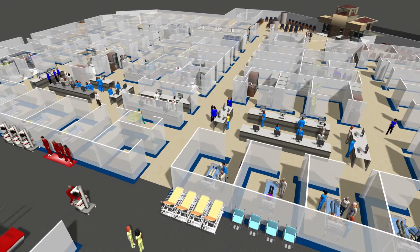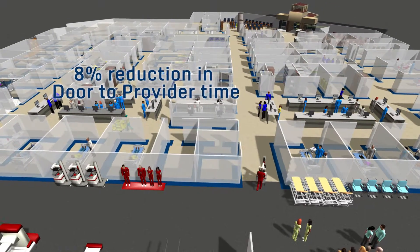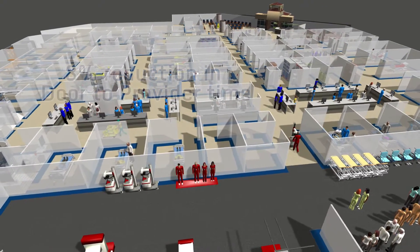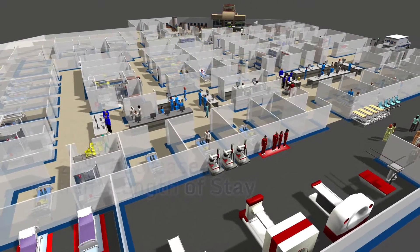After simulating and experimenting with their model, Baptist Health South Florida found an 8% reduction in door-to-provider time and a 27% decrease in patient length of stay in the Rapid Care Unit.